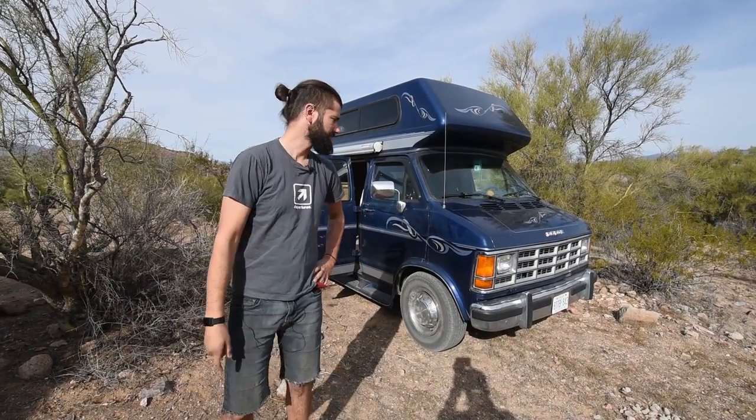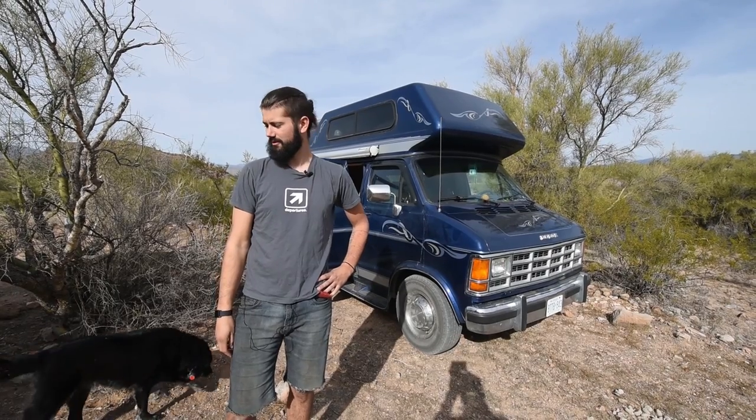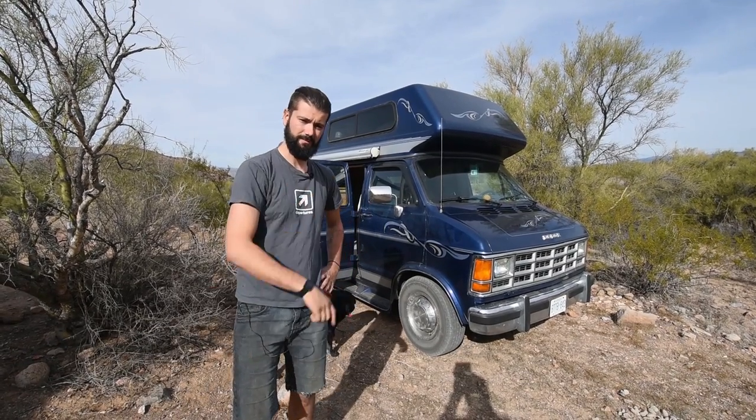Hi, my name is Simon. This is my 1992 Dodge B350 travel home — come check it out.